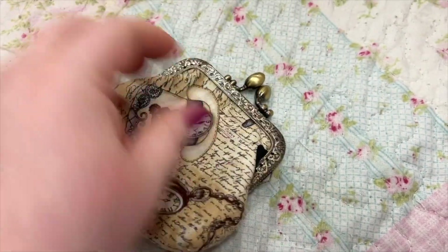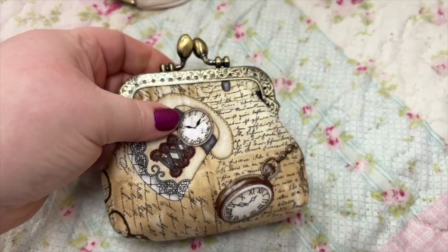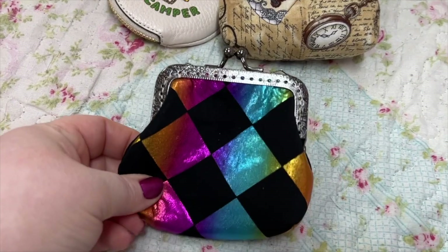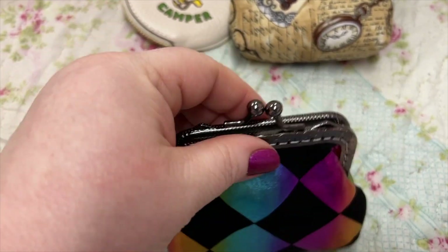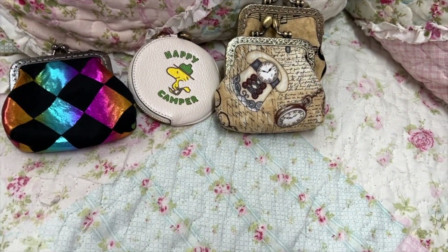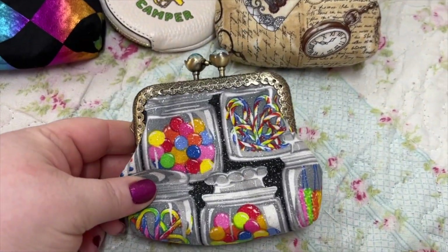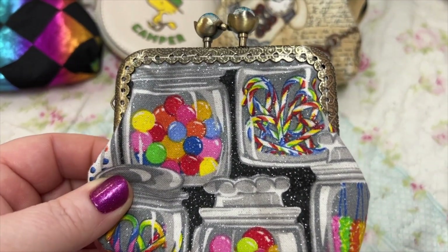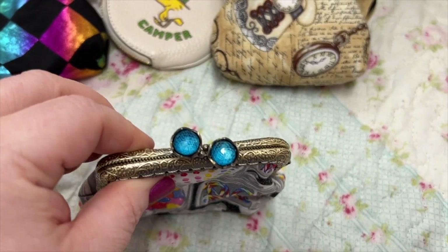Here's another one I got from her — beautiful. And here's another one. I think this is the last one from her in this group. This one has like a little shimmer to it — little jars of candy on it, and look at the top, isn't that cute?